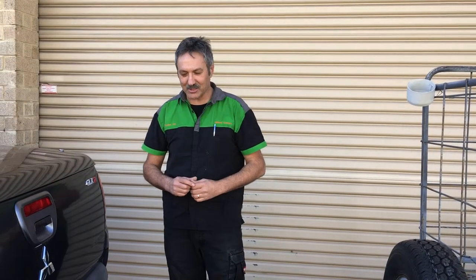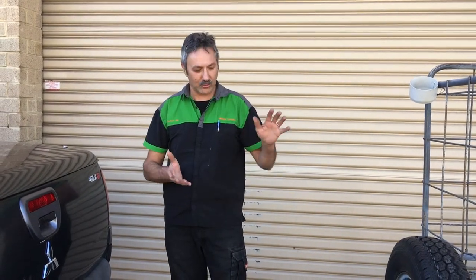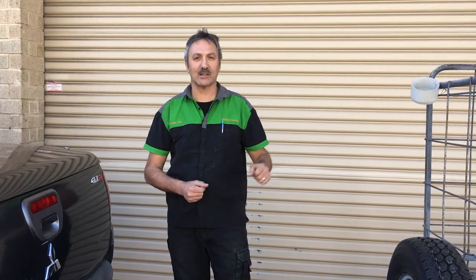Welcome back again. I'm Towbar Joe and I have another subject to talk about with towing. Today's subject is going to be getting your caravan or trailer level. Obviously that can be an issue.